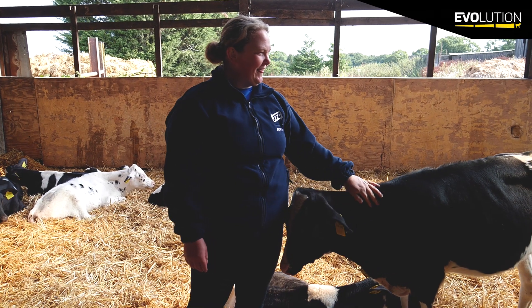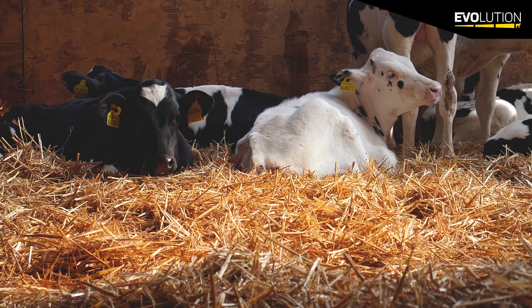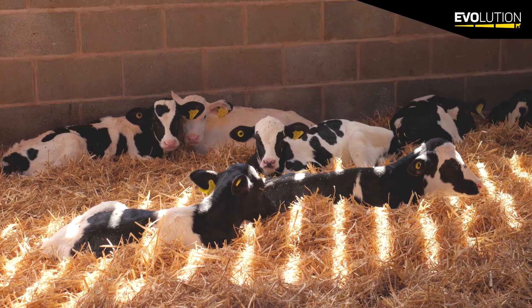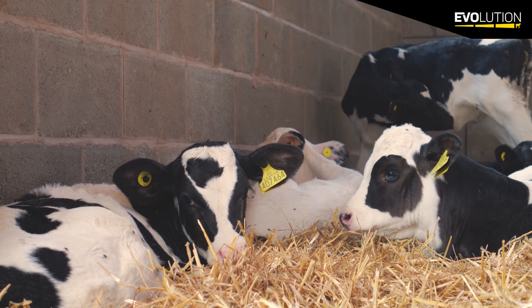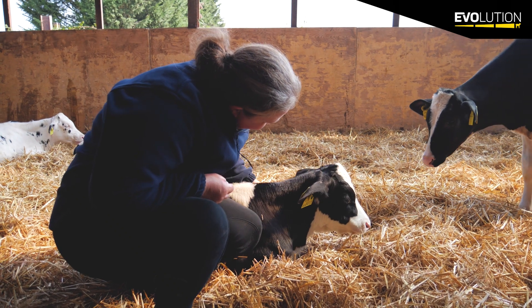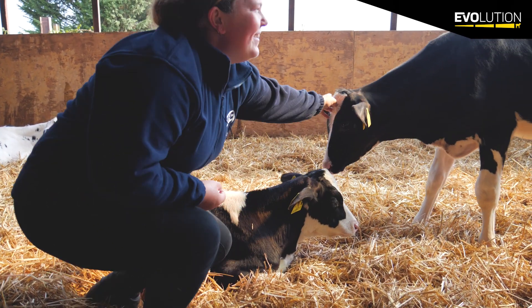One of the things you always hear when anybody's bought one of these systems from us is that there's silence in the shed. When you're in a manual system, you walk into the shed and all you'll hear is calves bellowing and bunting at you, which is quite stressful on you as the operator. Whereas you walk into an automated calf shed and there's just utter peace — when you're in the shed you're not as stressed, and they're not as stressed either.